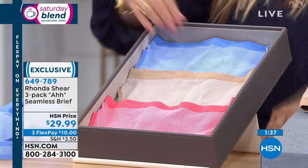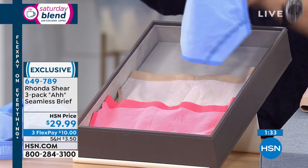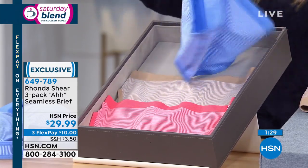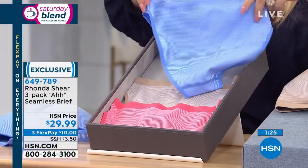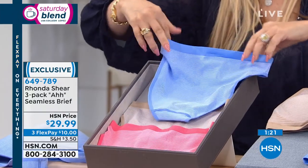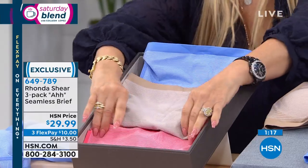We have to talk about the matching briefs — so cute. You've got a set of three for $29.99, Rhonda — that's amazing, $10 a pair. So much fun to wear — under your jeans, they have the cute little stripes, and they're going to keep your tushy up. If you wear yoga pants and do a downward dog, this is going to keep everything in place. It stretches with you.